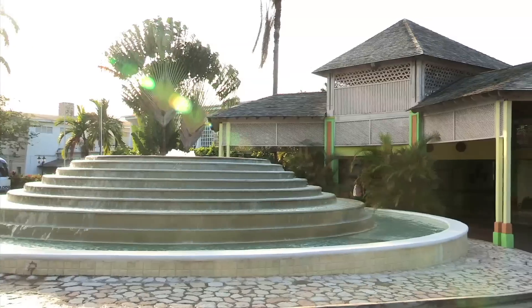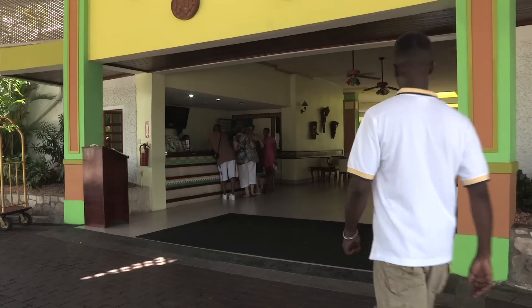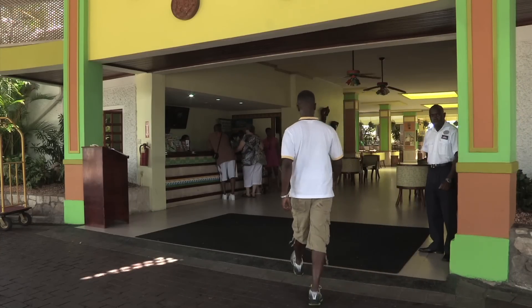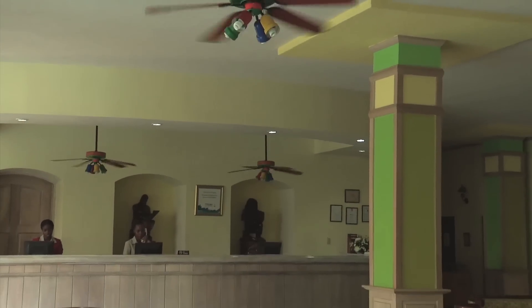The marketing for Breezes Runaway Bay claims that it's the playful side of paradise. Well, I'm here to explore. Why don't you follow me and see for yourself what this side of paradise is all about.